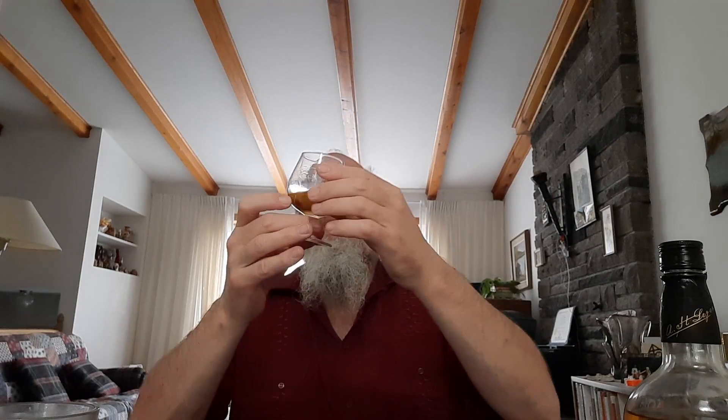Is it chill filtered? Probably. Is it colored? Most likely. But it does have a little bit of legs — you can see some drops going down. Though these glasses haven't been washed in many years, so it's possible there's some oiliness or dust the whiskey is sticking to. It's not very viscous — it's light.